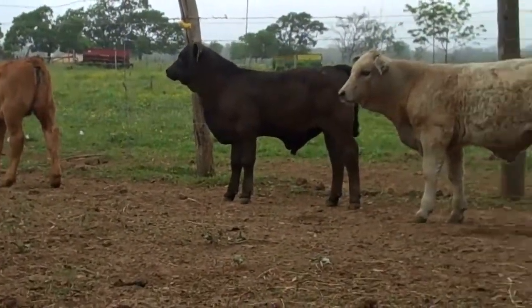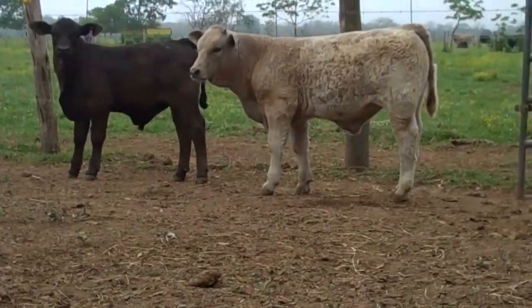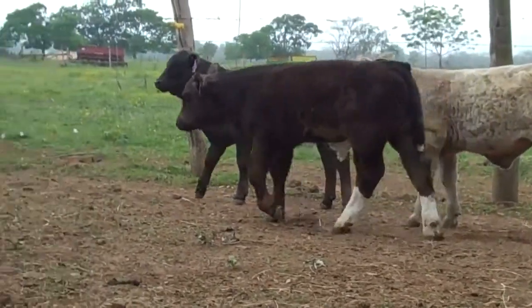Black steer is number... grey steer is number 40. Cool America is 96.